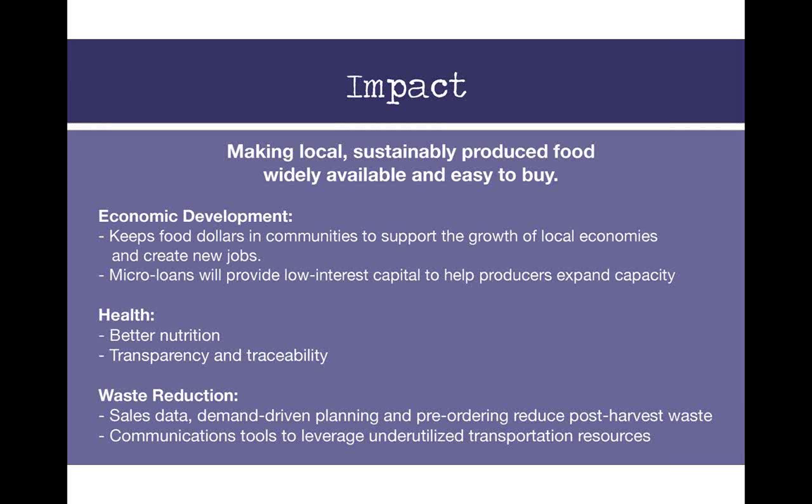Everyone in this webinar knows how important it is to make local and sustainable food widely available and accessible. One of the values of technology is also its ability to use communications tools and data to reduce waste, which is crucial to the economic sustainability of local food enterprises as well as the environment. If we can generate sales data and do demand-driven planning and pre-ordering, we can reduce post-harvest waste. And as we use communications tools to leverage underutilized transportation resources for backhauling and sharing delivery routes, we'll also reduce waste and make this more cost efficient.